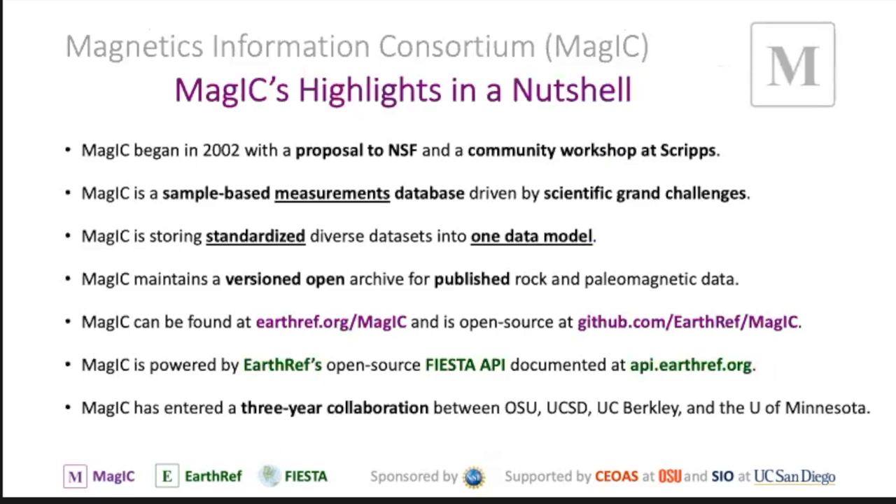A few highlights on MAGIC. We began in 2002, so we are more than 20 years old and continuously funded through the NSF. The first proposal was around 2002 and we started with a community workshop here at Scripps. MAGIC is a sample-based measurements database, and it's driven by the science community to use this data repository to answer some really big scientific challenges.